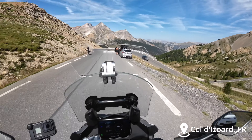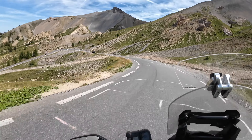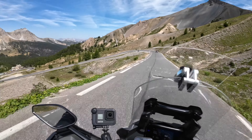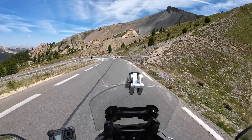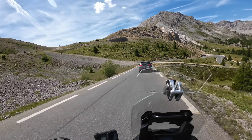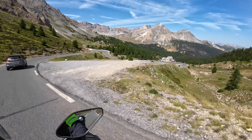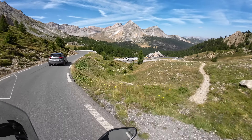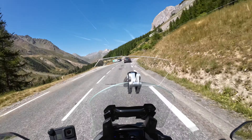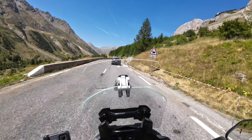That was Col de l'Isoard. I didn't spend much time on top — I just took a photo from the side because there were so many people waiting to take the photo right in front of the sign. Now we're heading down again, and maybe there's a small restaurant where I can stop and have a little snack. We're going up again — Col de Galibier, I think.